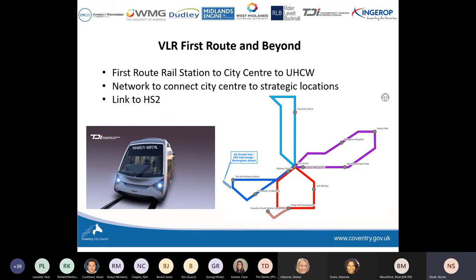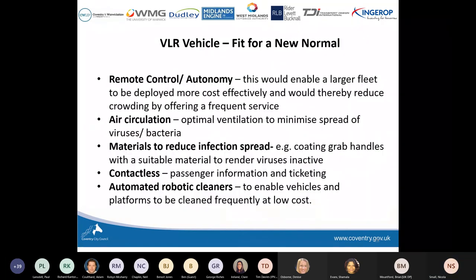This phase of works we expect to start happening in 2024, but it's subject to going through the Transport for Works Act order process, which is a legal requirement, and subject to securing further funding. We've also started looking at all aspects of how the vehicle operates and what we need to do to maximise its efficiency in operation during another pandemic or in a post-pandemic world where people might be sceptical about using public transport.